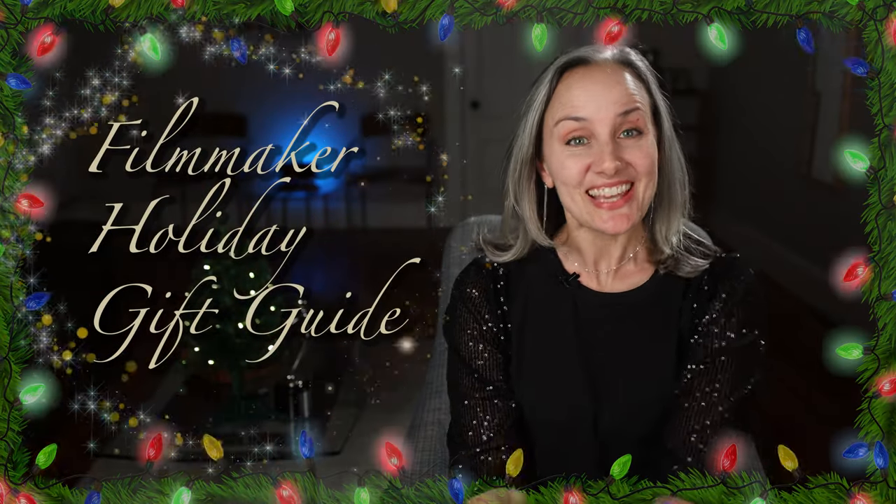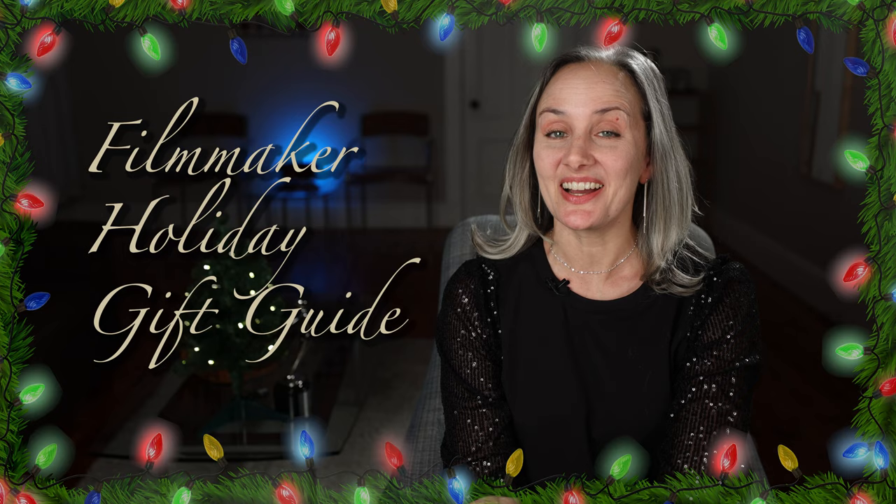It's that time of year again, friends! Here's my Filmmaker Holiday Gift Guide for 2023.